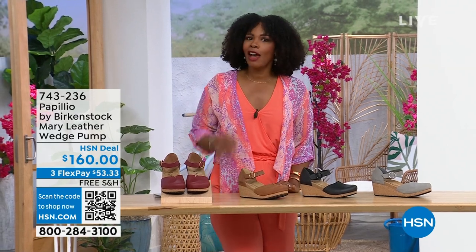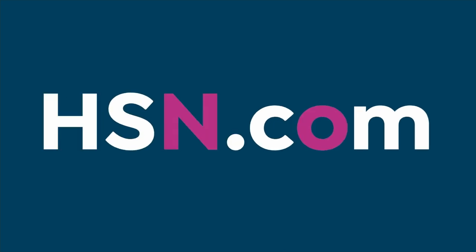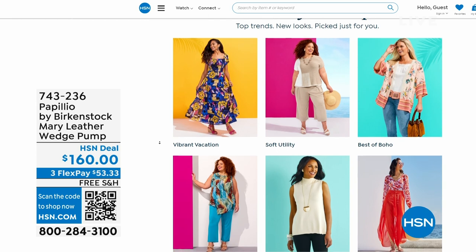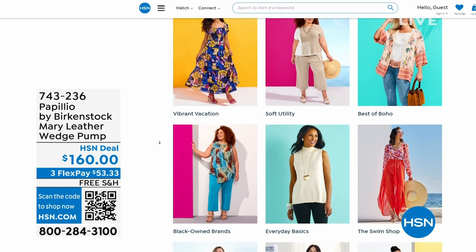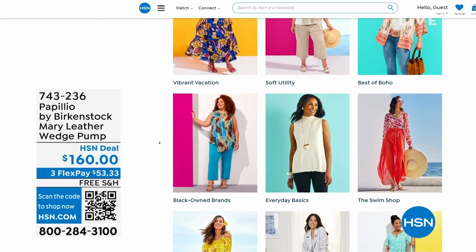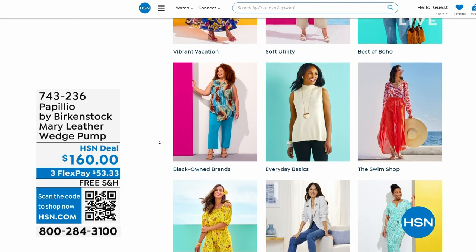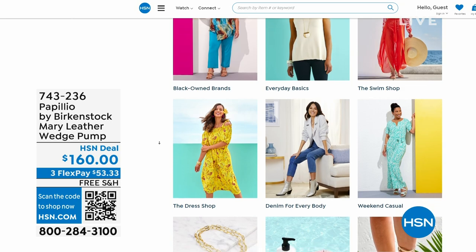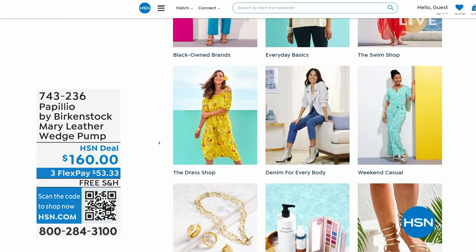A lot of you are shopping with us on hsn.com — that's where I shop. While you're there, check out the style shop. Maybe you're looking for some vacation wear, some basics, or great summer accessories. We've got them all curated in those easy to shop stores right there on hsn.com.